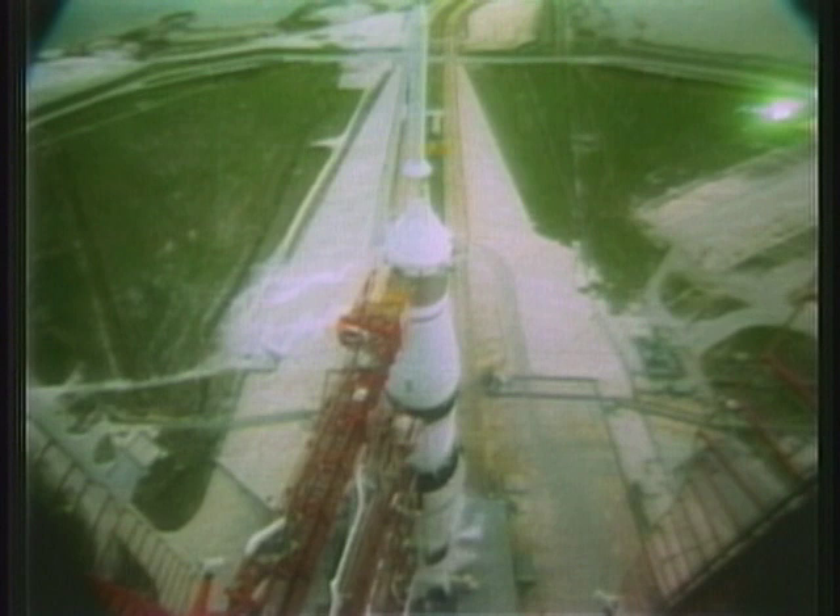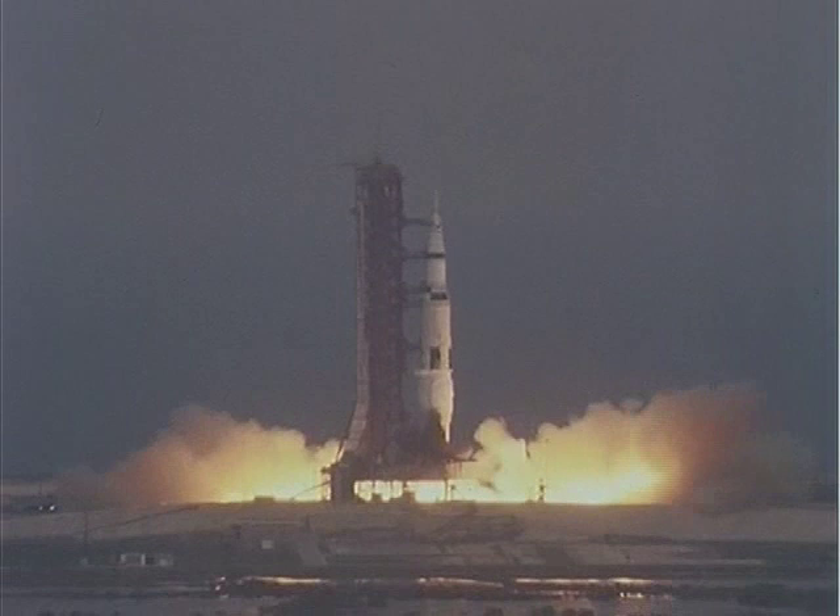17 — guidance release — 15, 14, 13, 12, 11, 10, 9, 8 — ignition sequence has started.